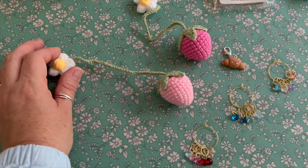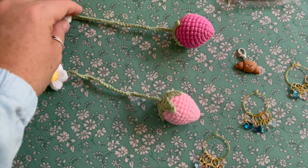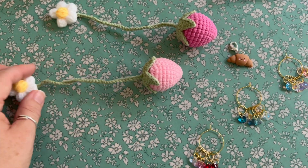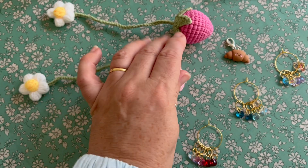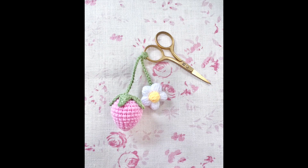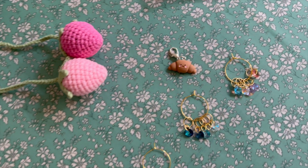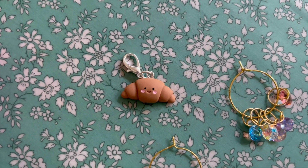We've also got — I don't know if I've showed you these — these really cute crochet ones we use as scissor fobs. I'll put the picture in here. They're really, really cute. So there's a darker pink and a pale pink.